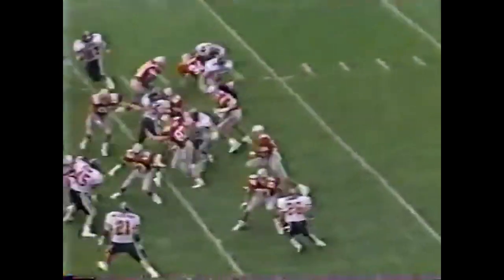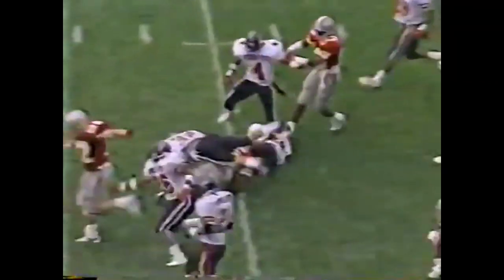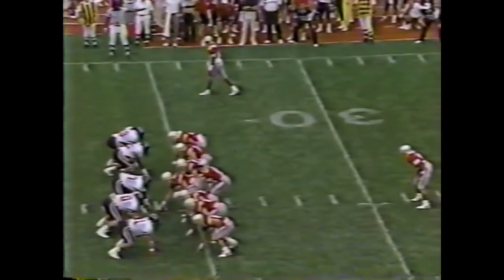Smith at the 13, to the 25. There's a hole in the middle — ran up his own man and down. Second and two.